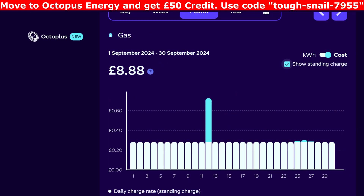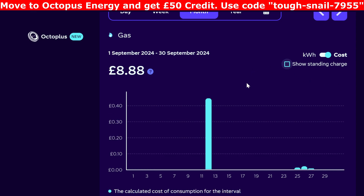Let's have a quick look at the gas. I didn't hardly use any — we haven't put the heating on yet, although I did put it on last night for an hour or so just to check it was working. For the whole month of September it was £8.88, but as you can probably work out most of that is standing charge. If I tick off the standing charge, you can see I actually used about 45p worth of gas for the month.